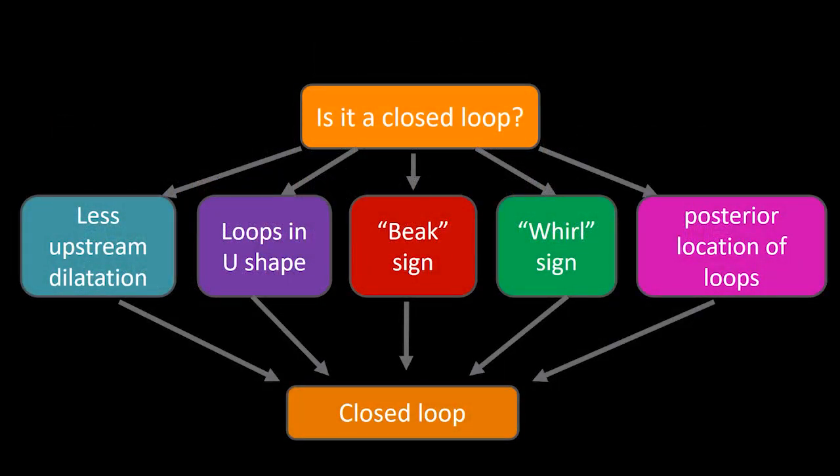There are some findings that help identify a closed loop obstruction, though it can be a tricky diagnosis. Generally, the closed loop has more dilatation than the loops upstream from it. The loops often take on a U or C shape, or look clumped together when multiple loops are involved — almost as if a surgeon could get their hands around the closed loops. If there's been a twist or volvulus associated with closed loop obstruction, you will see swirling or whirling in the mesenteric blood vessels and an associated beak sign.